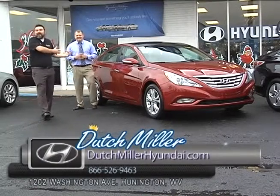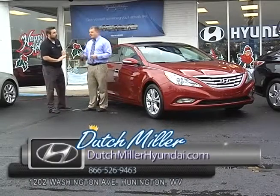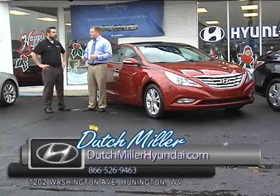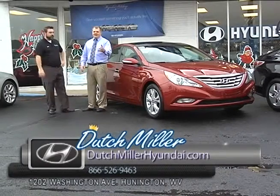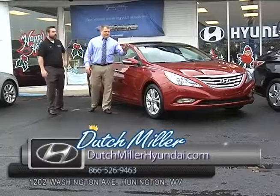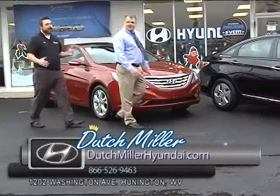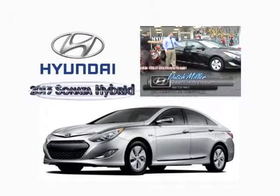Call the number. Come down and see Ryan. We are here Monday through Friday 9 to 7, Saturday 9 to 6. We'll stay open later if you give us a call — we'd be more than happy to accommodate you. The interior on that, the two-tone, looks good. Great car. Sharp-looking car.